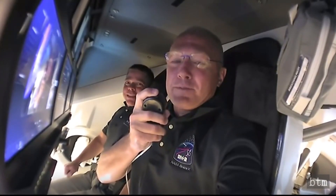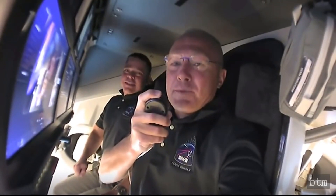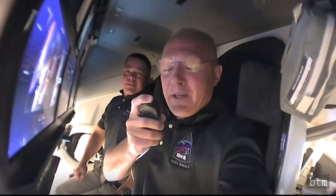Welcome aboard Dragon. My name is Doug. Next to me is Bob. We're so glad to be with you this evening. We've got a couple of things we want to talk about first. One is a tradition going way back to the Mercury era, carried on with all our space vehicles including the Soyuz — we're given the honor to name this capsule. Most of you at SpaceX know it as Capsule 206, but we thought we could do a little better than that. So without further ado, we would like to welcome you aboard Capsule Endeavour.